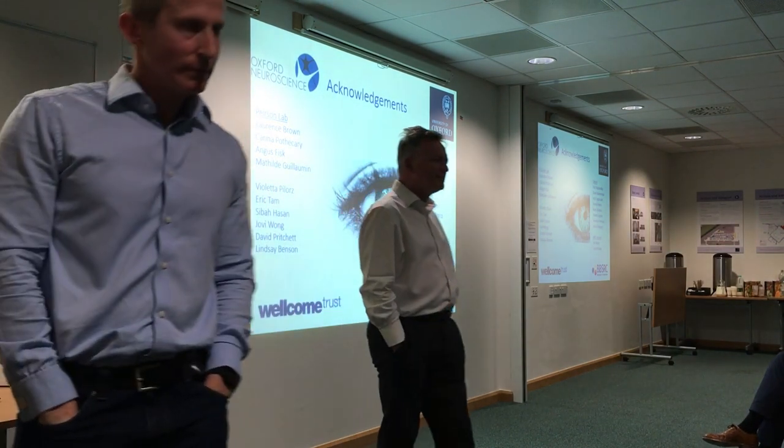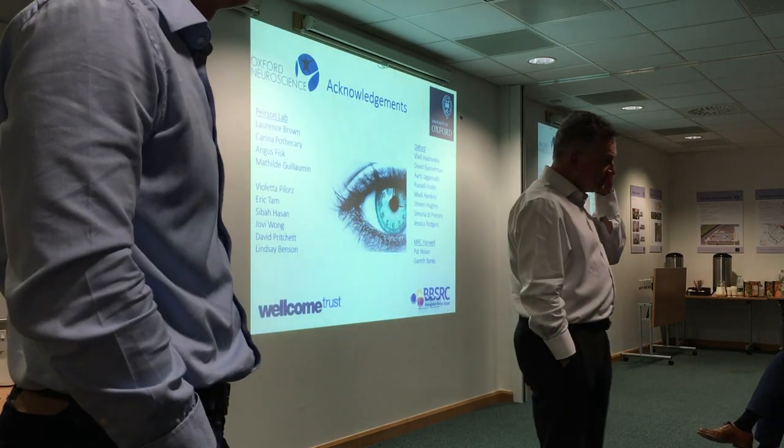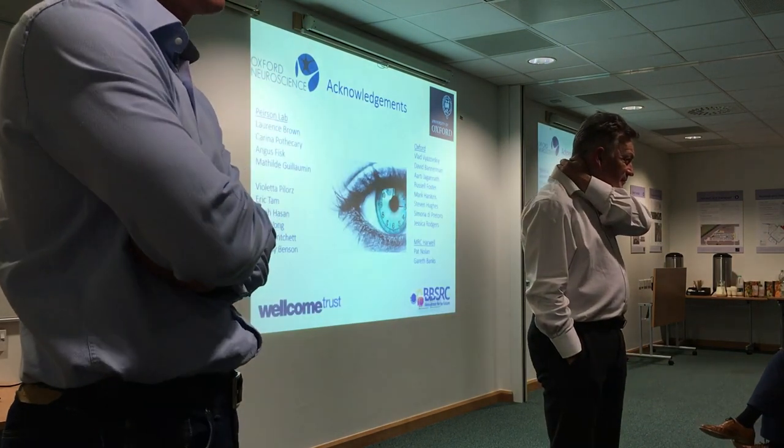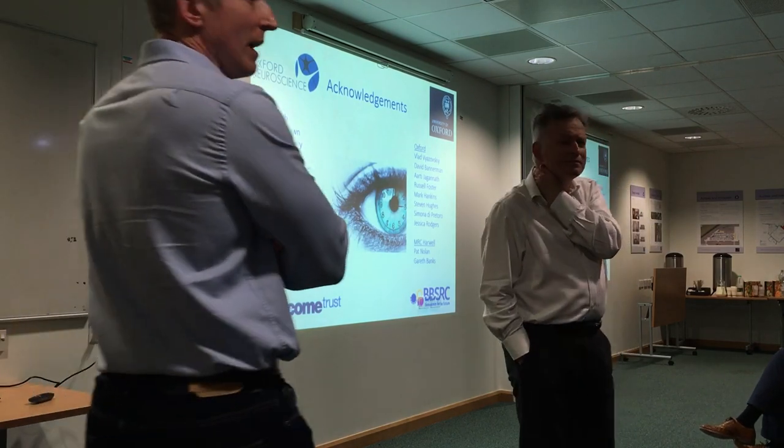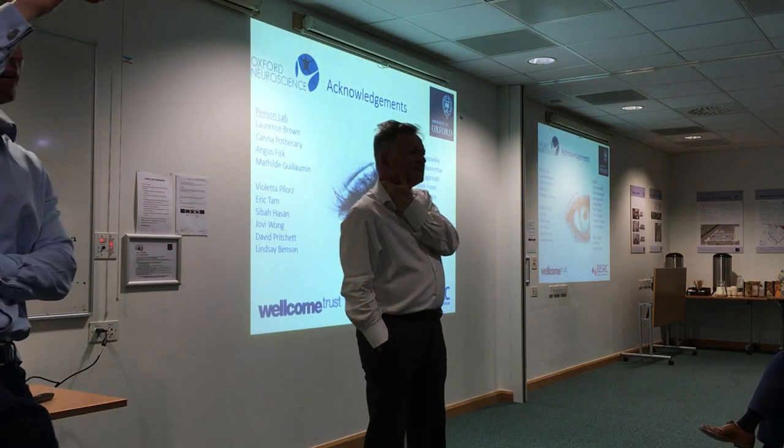Question about whether mice without rods and cones can actually see well enough to perform the novel object recognition task. Stuart responds: they perform above chance — that's the nice thing about the way Eric designed the experiment. The rodless/coneless mice without melanopsin are the ones who perform well, suggesting the failure is about detecting the light context change rather than inability to see the objects.